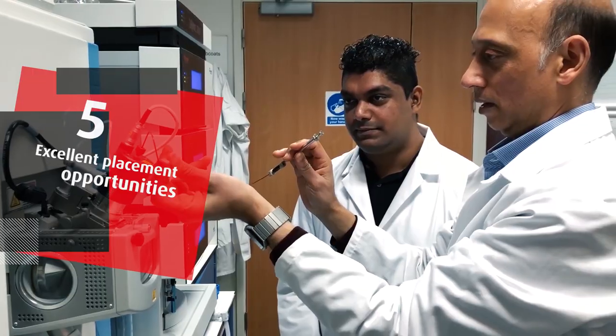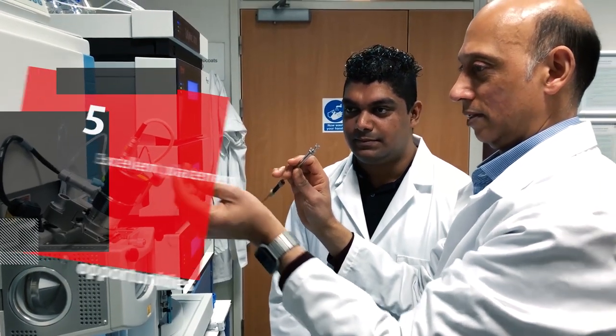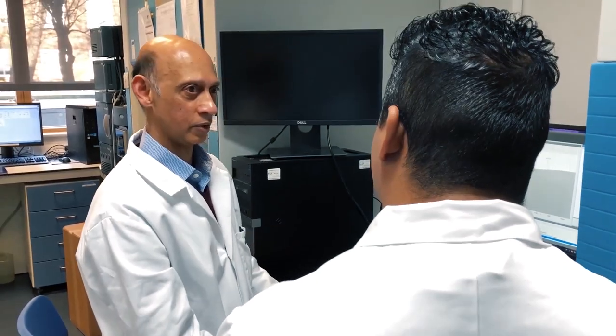I did an internship at a microbiology-based facility and it was really helpful because it was a similar subject area, and I was able to pick up relevant skills as well.